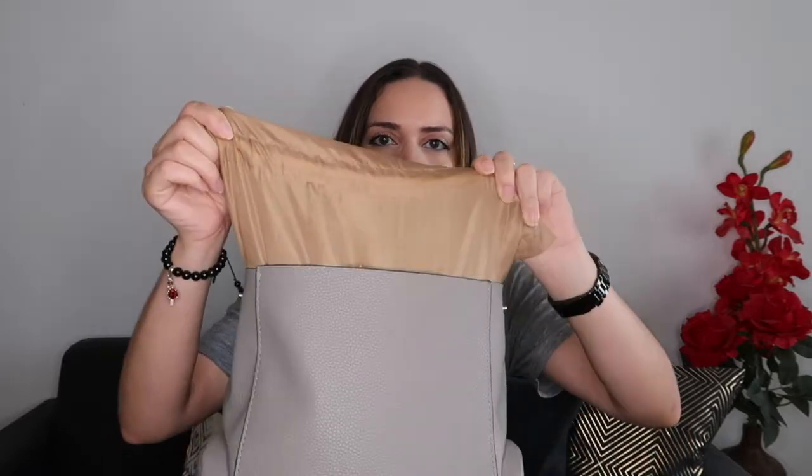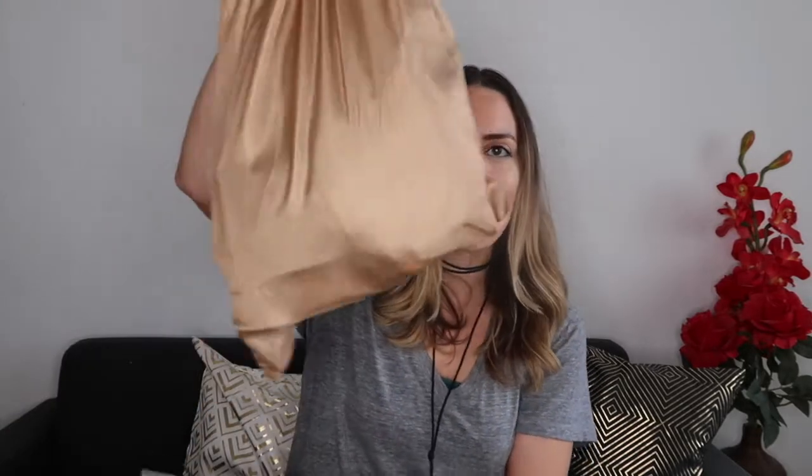Thankfully I went to Daiso, which has everything, and I bought this little drawstring bag in a bronzy color similar to the detailing on the bag. I just put this whole drawstring bag inside the backpack so it serves as a kind of lining, and that works. So if you can do something like that it doesn't really matter, but otherwise I would not recommend an unlined bag.